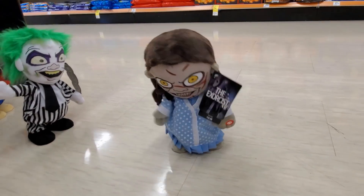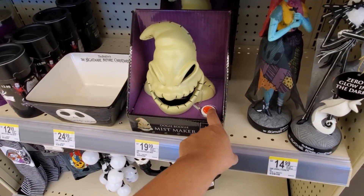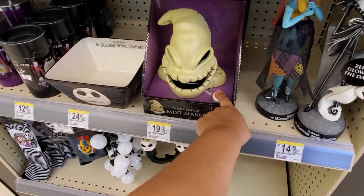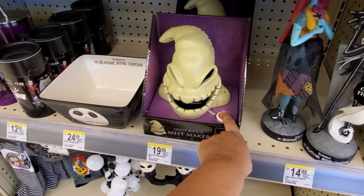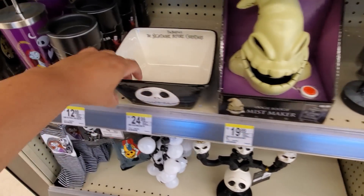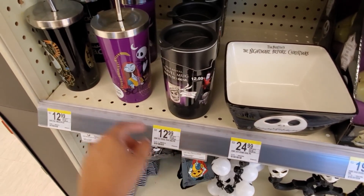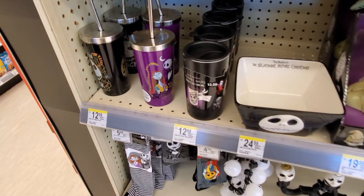Excellent day for an exorcism. I found more Halloween Mist Maker - for only $20. And check this out for $25. We have more mugs here for $13 - put your coffee in. I think that's cool how it looks like he's going into the ball.